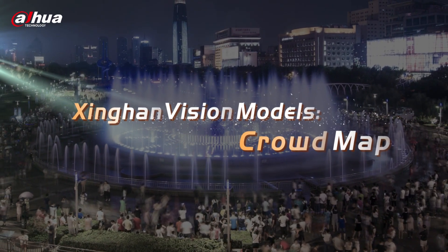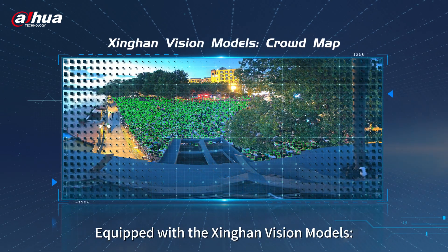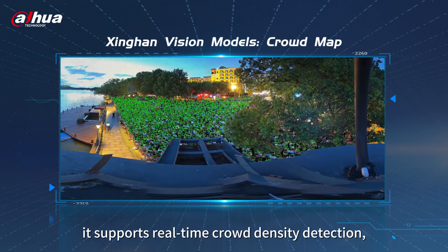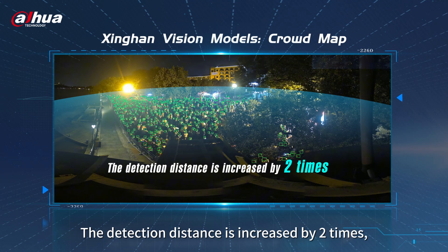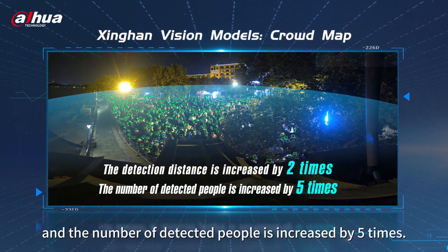Equipped with the Xinghan Vision Models and Crowdmap function, it supports real-time crowd density detection, enhancing response efficiency and risk assessment capabilities. The detection distance is increased by two times, and the number of detected people is increased by five times.